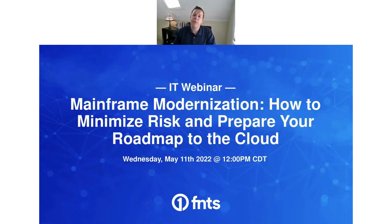Good afternoon, everyone. Thank you for attending today's webinar session on mainframe modernization — how to minimize risk and prepare your roadmap to the cloud. There's a chat room to your right; feel free to add questions as we go. We'll save time at the end for Q&A. We will be recording today's session and will send out an email with a link to the recording afterwards.